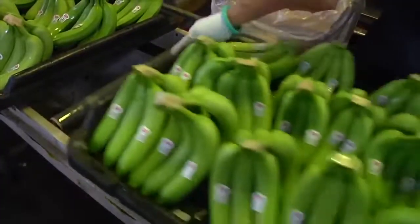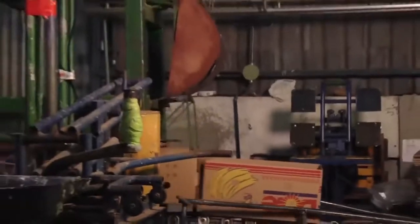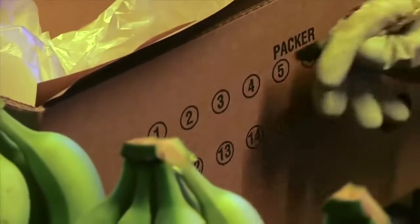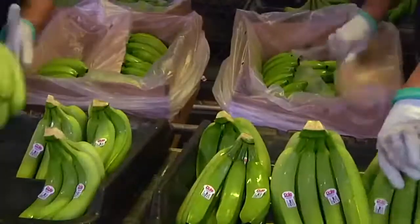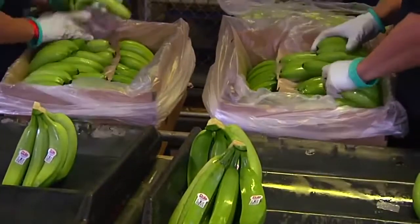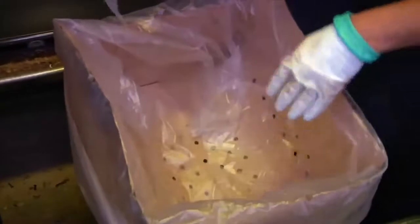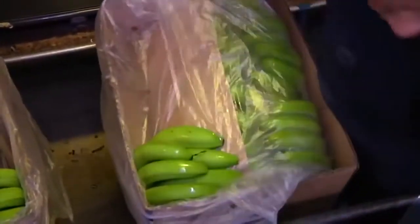The bananas are now ready to be packed into boxes specifically designed for long distance transport. These boxes are assembled right on site. For quality control, packers personally identify each box they pack. Banana clusters are carefully laid in the box using methods that minimize any damage during shipment. Each box contains about 40 pounds of bananas.